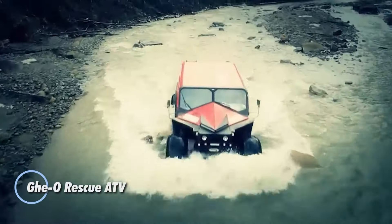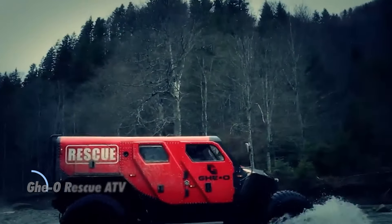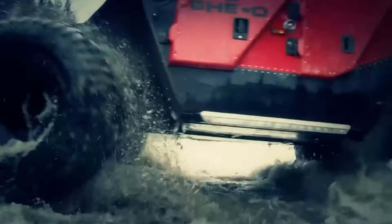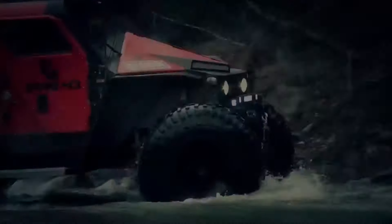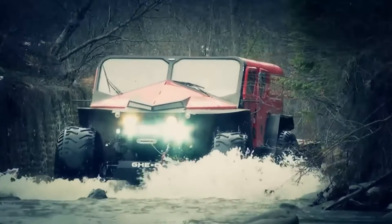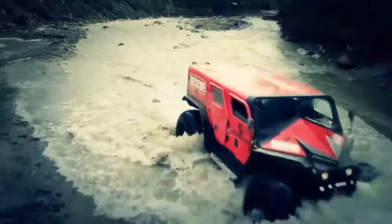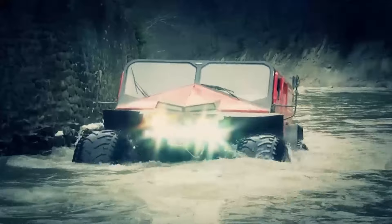The Geo Rescue ATV is a formidable off-road vehicle engineered for performance in any environment, from rugged terrains to extreme weather conditions. Drawing on advanced racing technologies, this all-terrain vehicle combines power and responsiveness, offering a truck-like appearance with the capacity to transport up to 11 passengers comfortably. Weighing in at 3.2 tons and measuring 5,200 millimeters, the Geo Rescue is designed for adaptability, featuring customizable options like low-pressure wheels for enhanced flotation on water and snow, a 620-liter water tank, and a robust heavy-duty gearbox with lockable axles.